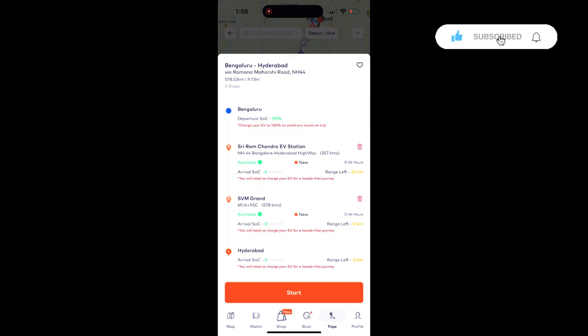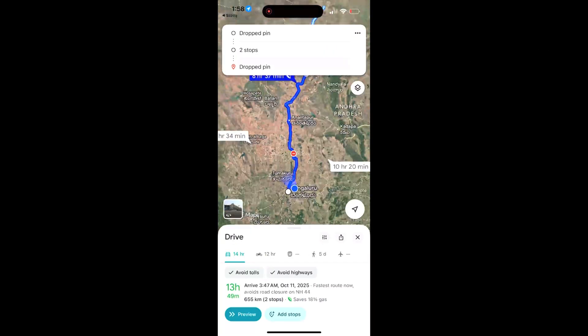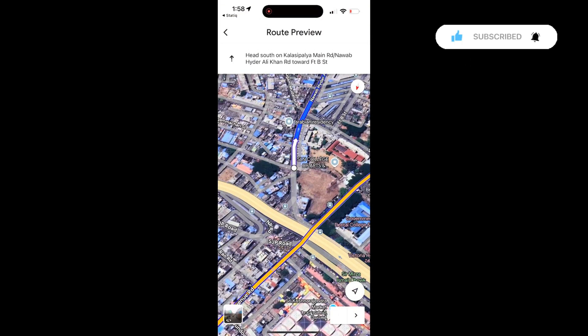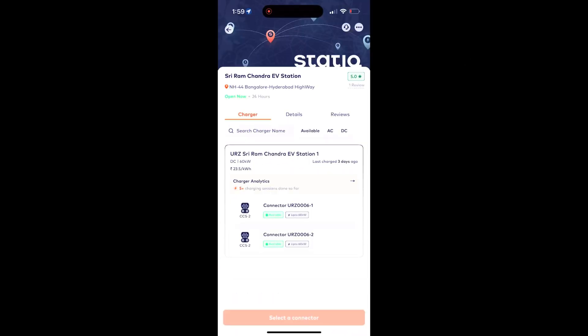When you start the trip, it will come to the map and you can then open Google Maps and start driving. It will show you exactly where to stop and the precise location of each charger. It sets it all up for you so you can connect it to the car.